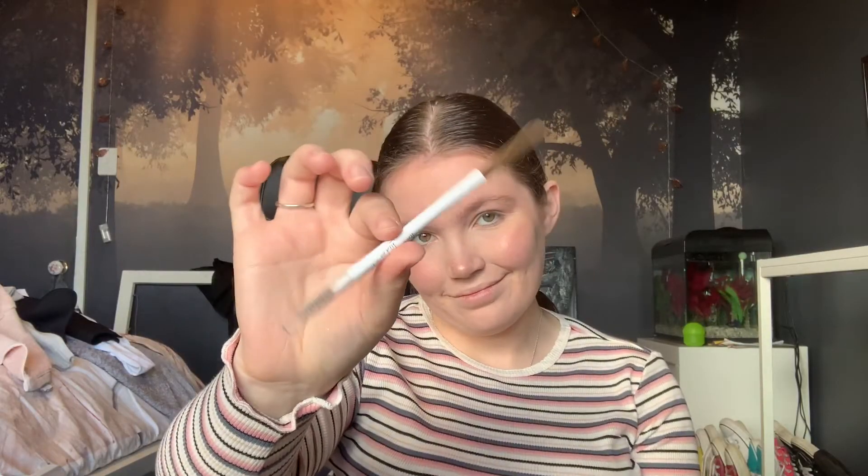For eyebrows today I'm going to be going in with my Colourpop Cosmetics Eyebrow Pencil in the shade Bang & Brunette, starting off just by brushing through my hairs and then creating little flicks to mimic eyebrow hairs with the pencil. Then I'm just going to use the Colourpop Eyebrow Gel in the shade Clear to set everything.